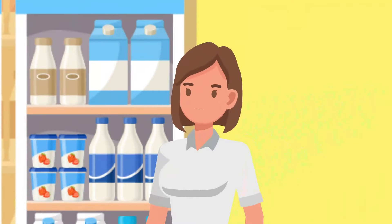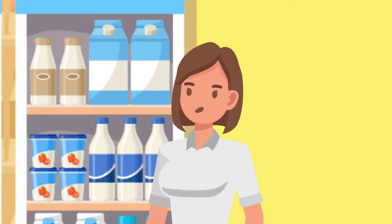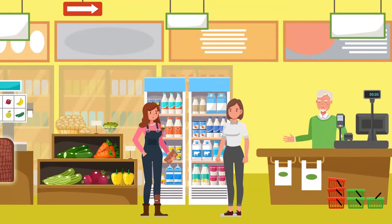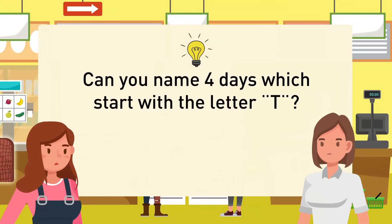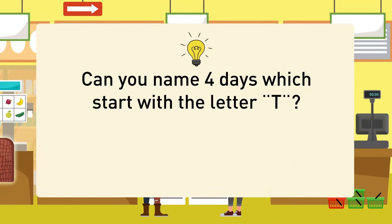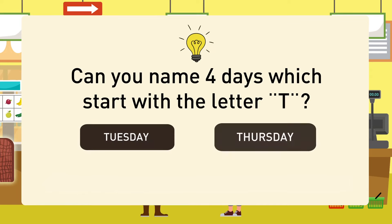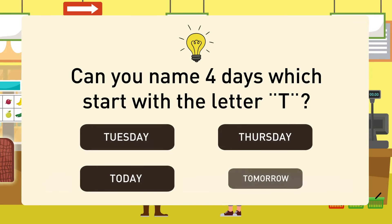Amy told Kim she wouldn't call the police if Kim returned the wallet and cracked a riddle: 'Can you name four days which start with the letter T?' Kim managed to solve it. The answer: Tuesday, Thursday, today, and tomorrow.